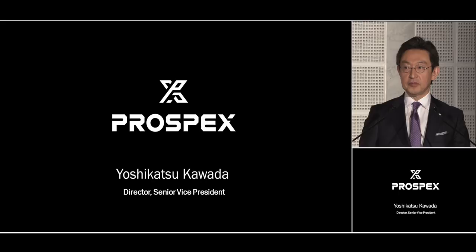One reason for this is that Prospex is commercially a great success. But there is a second and more important reason.